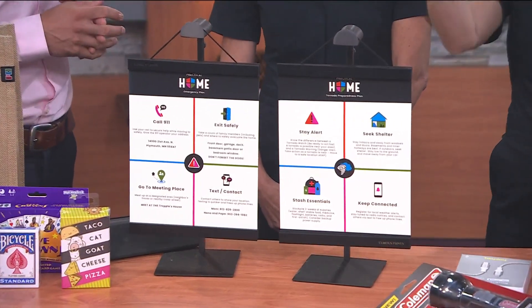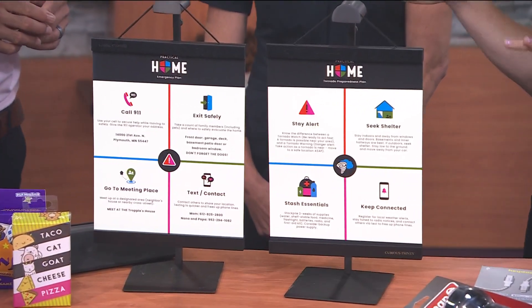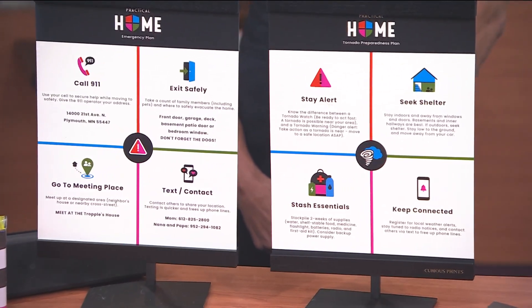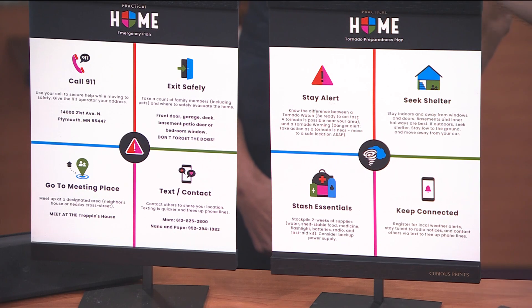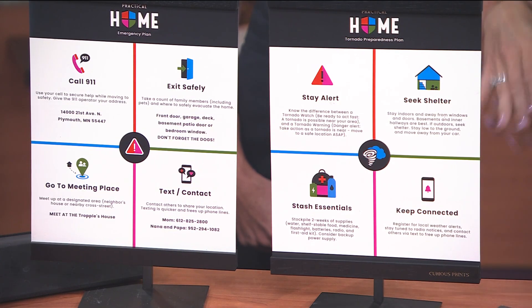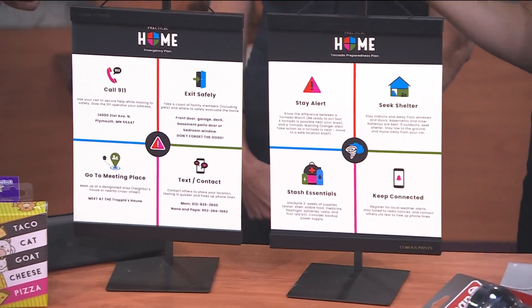The first thing we have is an emergency plan. These are fully customizable and available on our website, practicalhome.com. Yours is going to be different than anyone else's. You go on our website and fill in the different quadrants — your address, for example, because if something really intense is happening, your kids may not remember their address, especially if they're young. Then you fill in where the exits are and where you're going to meet. It starts the conversation with your kids and family. It ships directly to your house, you display it in a common area, and then you have a plan. That's the first step — being prepared before the storm gets here.